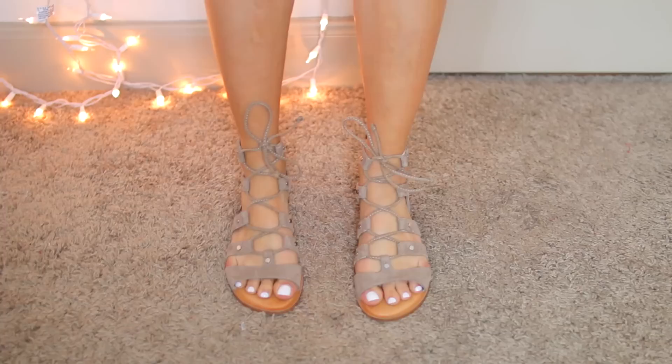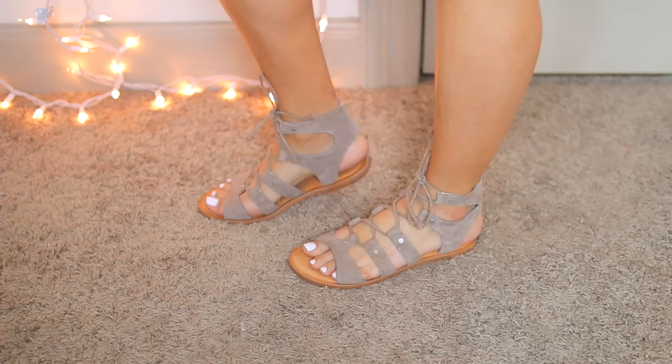You guys might have seen these on Instagram before — I had the black version of them. The next thing I got from Nordstrom are these Dolce Vita sandals. I love the black ones so much and got so many compliments on them that I knew I had to get the tan version. They're so cute and really, really comfy. That's everything I got from Nordstrom, and I got cashback on those items too — so thank you Ebates.